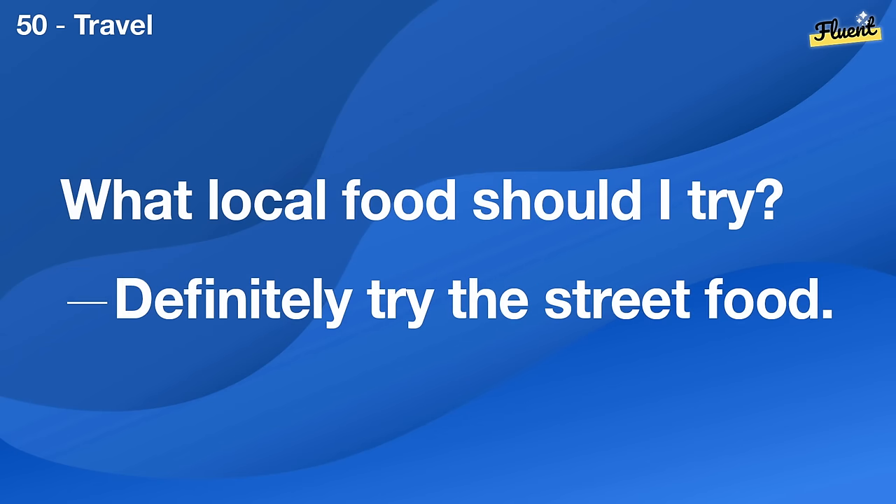Do you prefer individual or team sports? I prefer team sports, they're more fun for me.